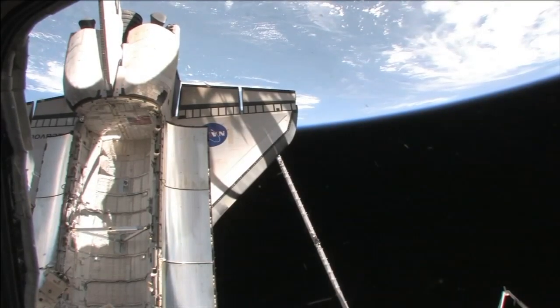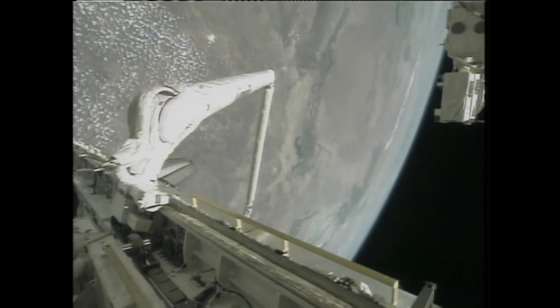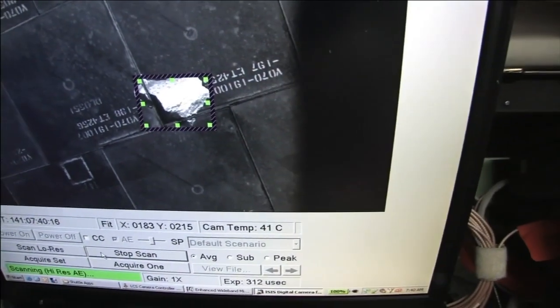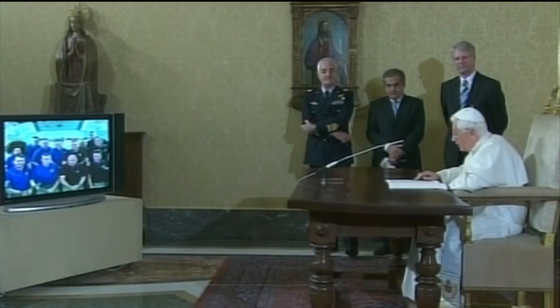The following day, the crew used the station's robotic arm to conduct a focused inspection to collect photographs and data on a small area of damage spotted on Endeavour's underside. The information gathered enabled mission managers to clear Endeavour for its return. That same day, the combined crews joined together in the Kibo module for a special call from Pope Benedict XVI.